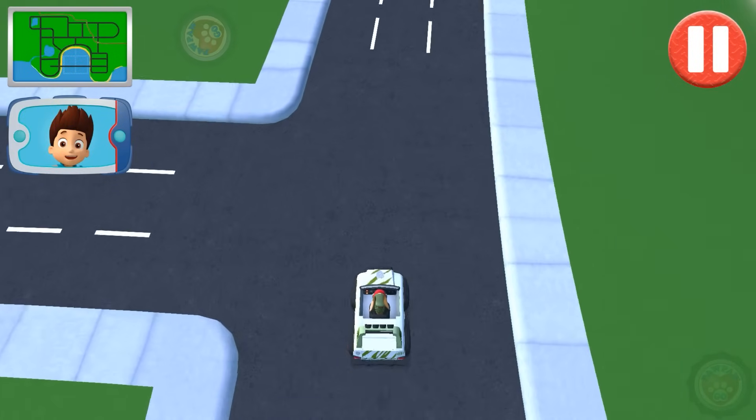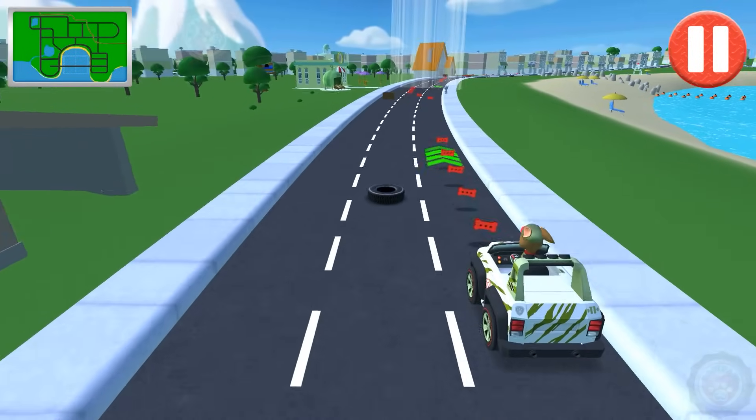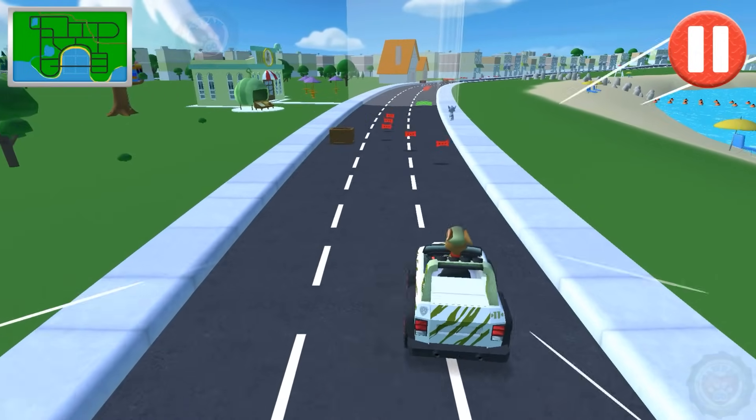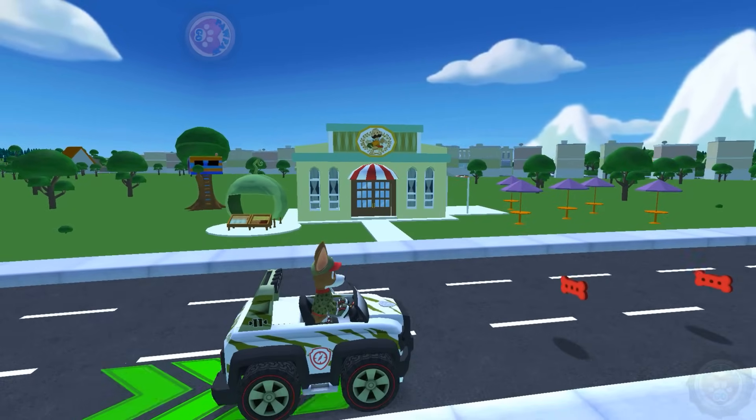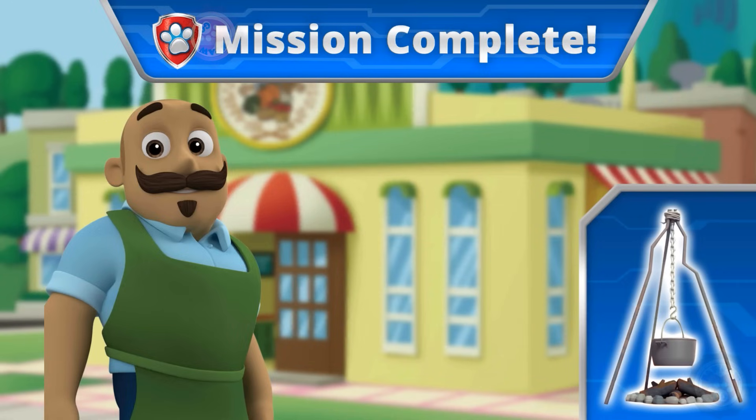Yes! This is the direction to go in! You're doing great! Way to clean up, pup! Mr. Porter is really cooking now!